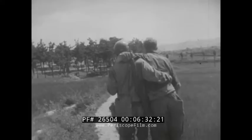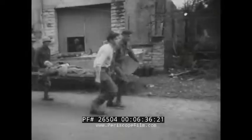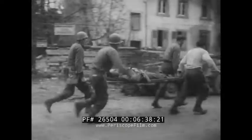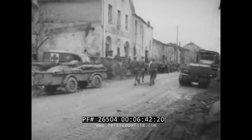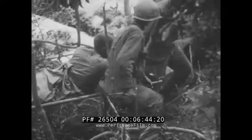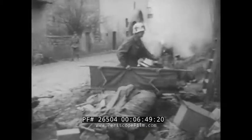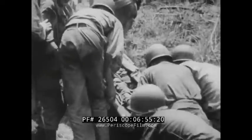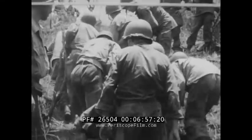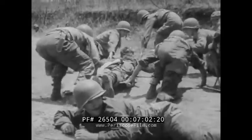Useful though they are, manual carries have definite limitations. When any kind of litter is available and when there are men to carry it, a litter offers better safeguards for the careful handling of seriously injured patients. In the case of broken extremities, broken backs, or broken necks, a litter is essential. Moving any severely injured man may do more harm than good. Except in extreme emergencies, a litter should be used.